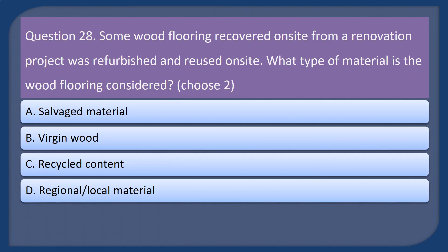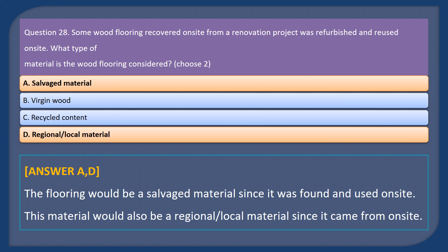Question 28. Some wood flooring recovered on-site from a renovation project was refurbished and reused on-site. What type of material is the wood flooring considered? Choose 2. A. Salvaged material. B. Virgin wood. C. Recycled content. D. Regional/local material. Answer: A and D. The flooring would be a salvaged material since it was found and used on-site. This material would also be a regional/local material since it came from on-site.